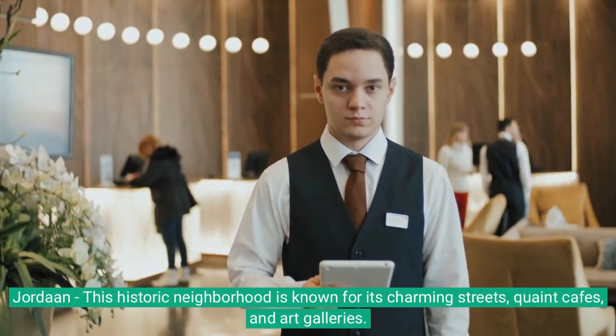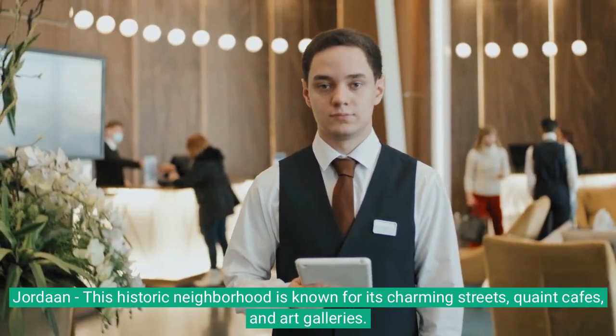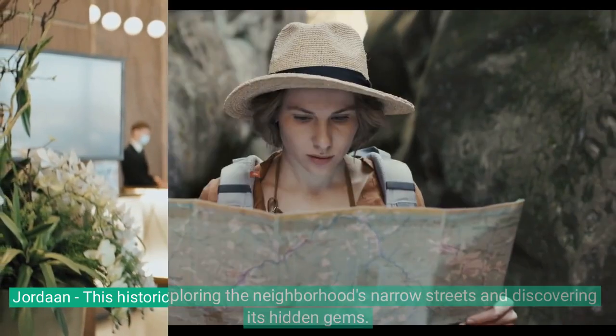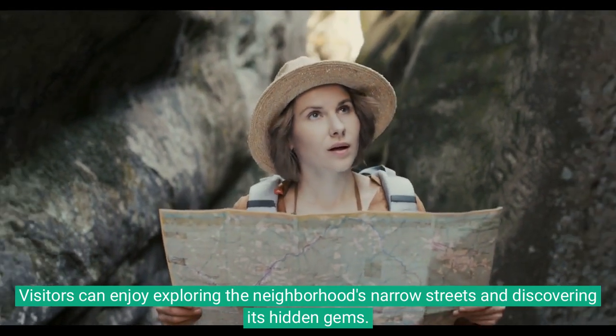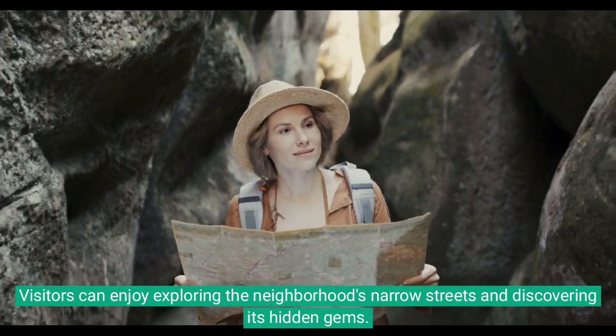Jordaan: this historic neighborhood is known for its charming streets, quaint cafes, and art galleries. Visitors can enjoy exploring the neighborhood's narrow streets and discovering its hidden gems.